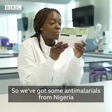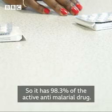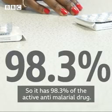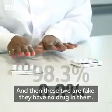We've got some anti-malarials from Nigeria that have been tested to find out the amount of active drug in them. This one is real — it has 98.3% of the active anti-malarial drug. And then these two are fake — they have no drug in them.